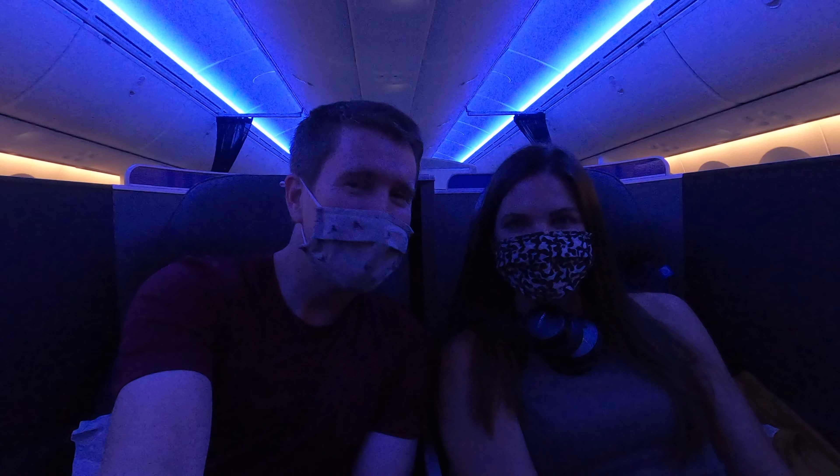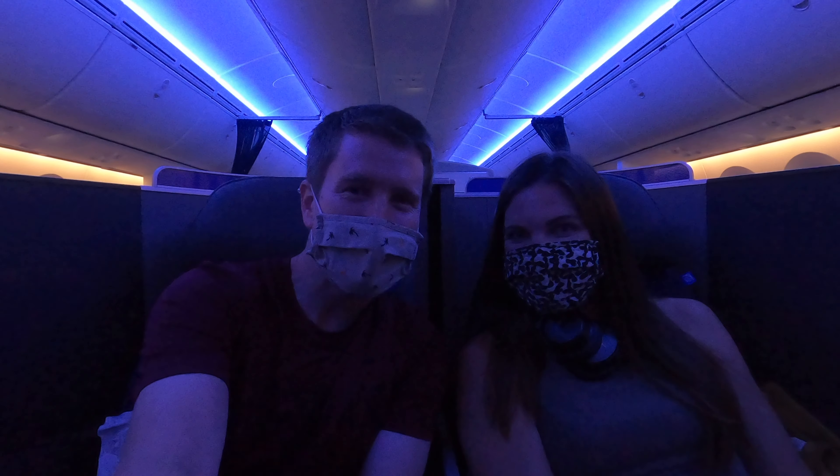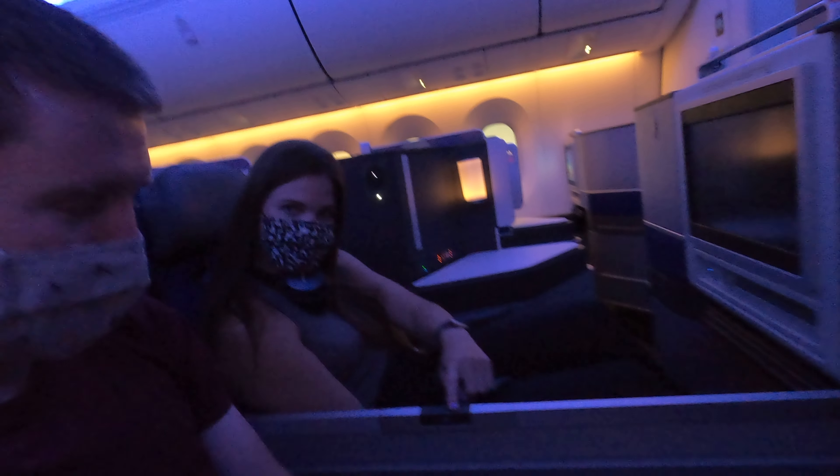After a year and a half of not traveling or going anywhere, we are finally on our first international vacation to Namibia. We used points to upgrade to a business class and it was so glorious — we got to stretch our feet out, got some sweet swag on board.